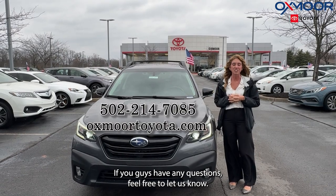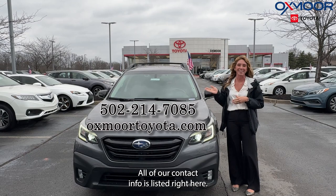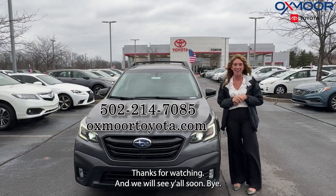If you guys have any questions, feel free to let us know. All of our contact info is listed right here. Thanks for watching and we will see y'all soon. Bye.